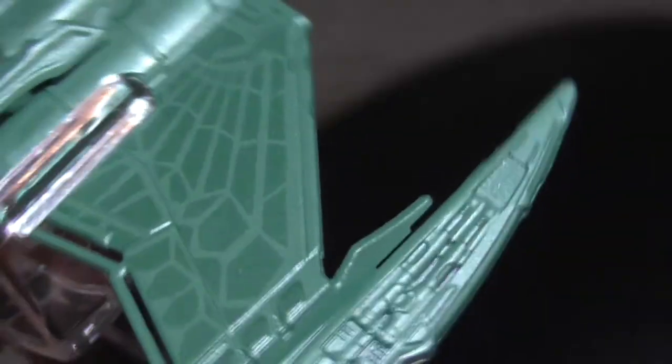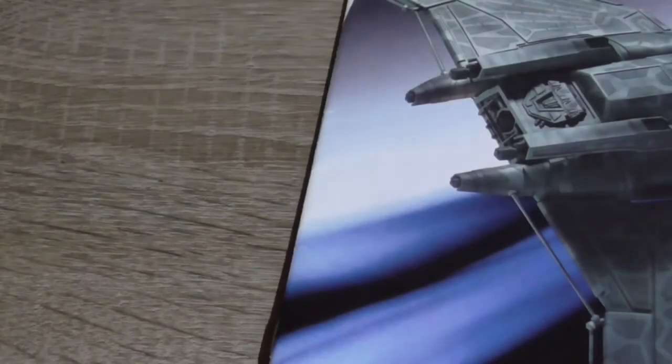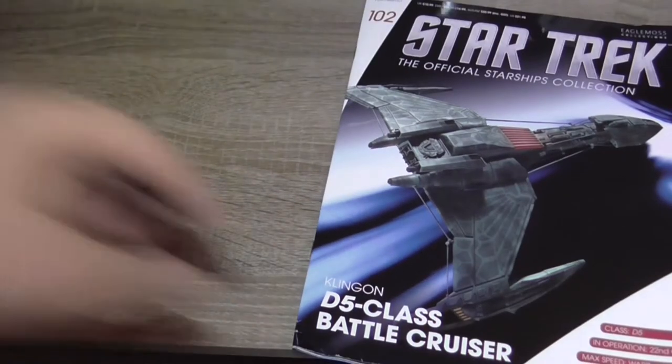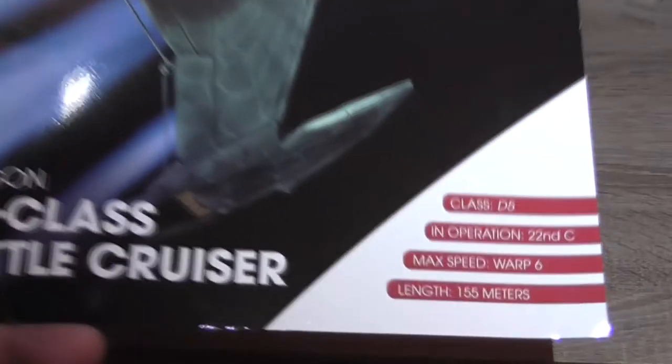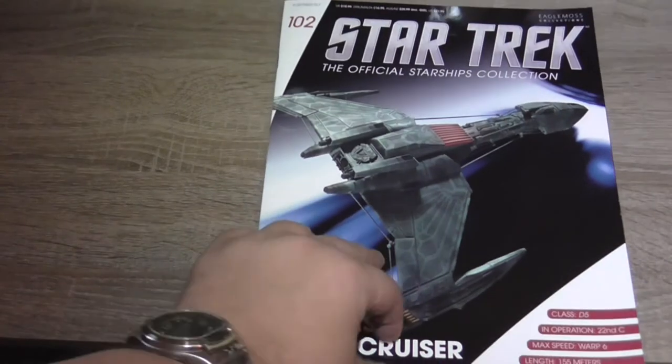And a final closer look at the whole paint, because it wasn't very visible in the previous shots. It really looks like feathers of a bird, which is very interesting. I really like when designers play with details like this. So this is the magazine, number 102, class D5 from the 23rd century — a Klingon D5 battlecruiser.